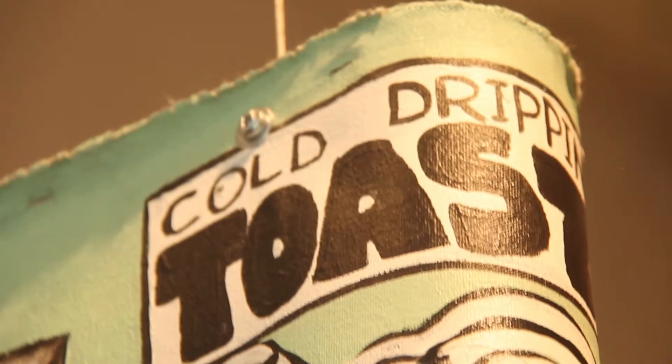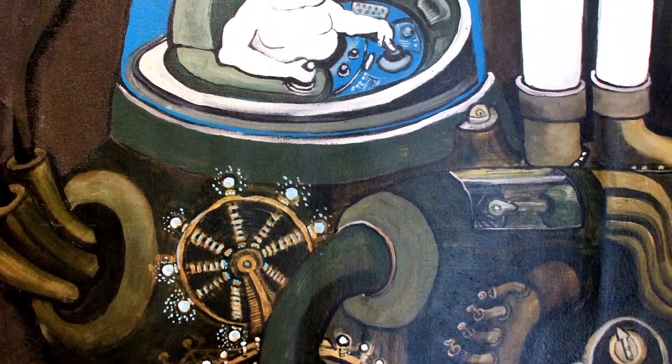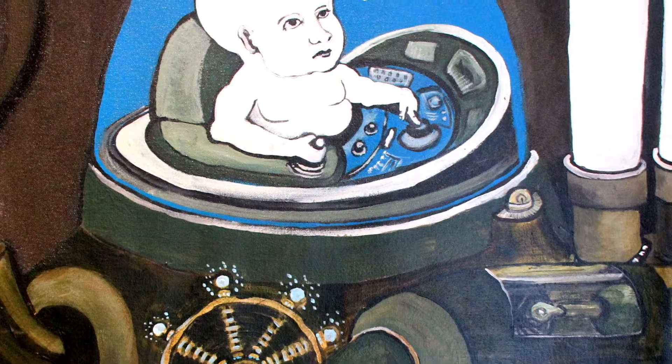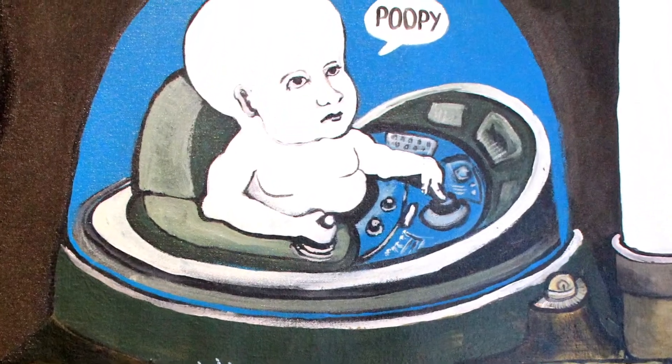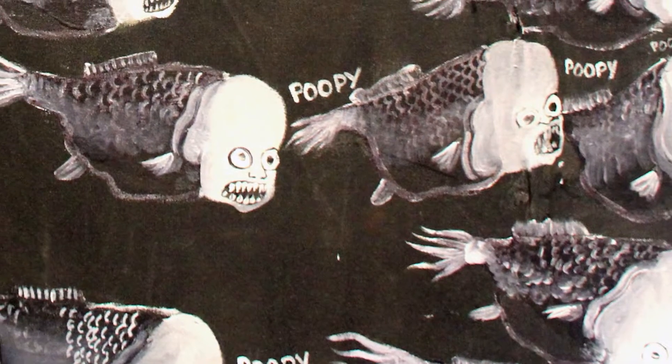One of the other characters that keeps popping up is Mr. Poopy and the Poopy Headfish. Mr. Poopy tends to be sort of an agent of the apocalypse, destroying cities and laying waste to vast areas of the earth.